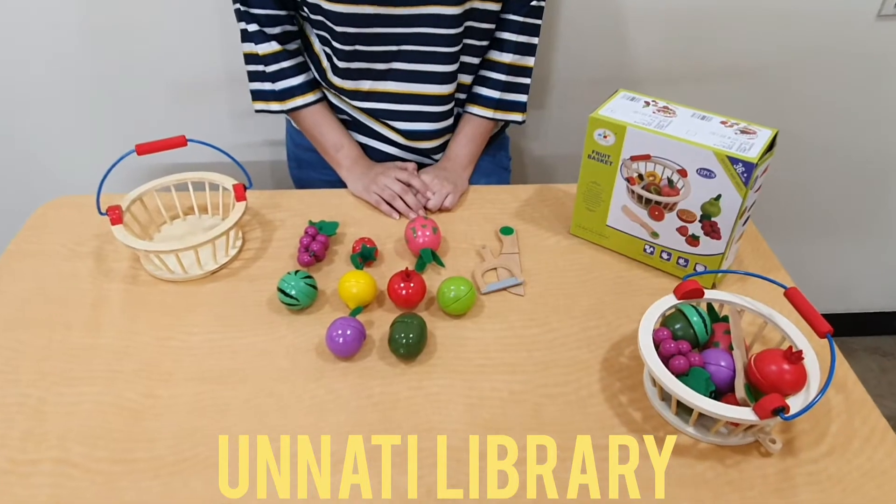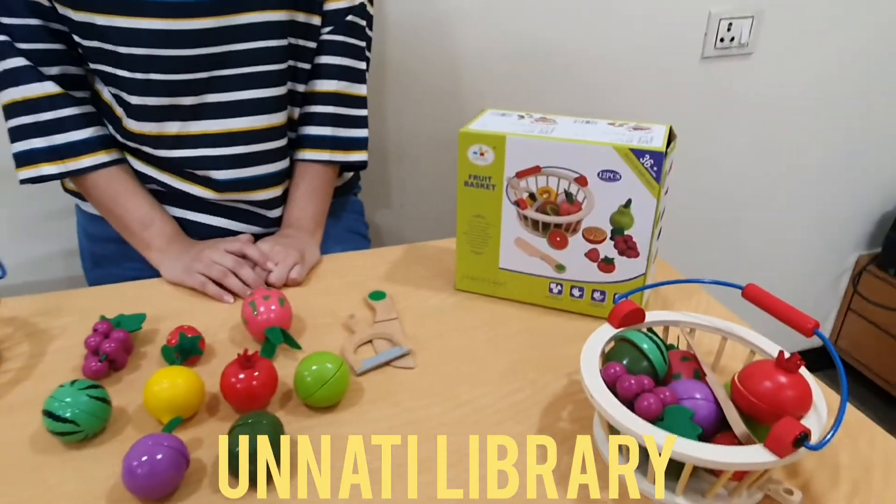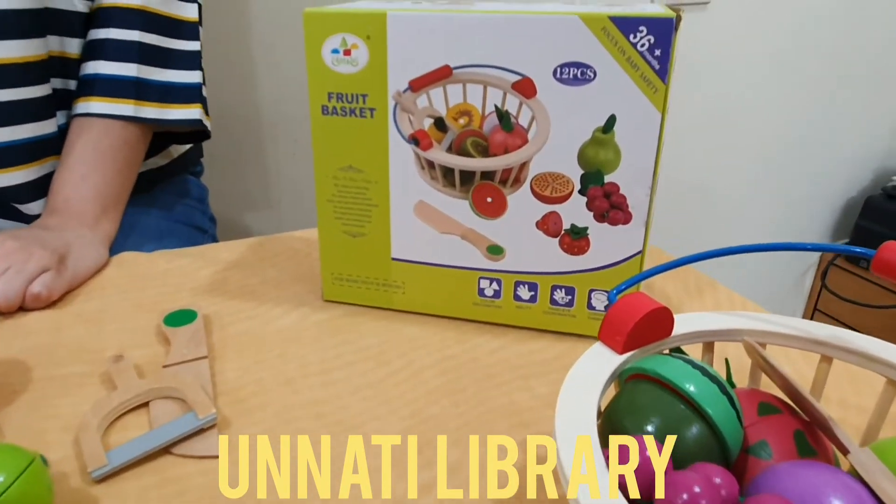Hello friends, we are from Unnathy Books and Toys Library, Martanga, Humbaya, and welcome back to our channel. Today I am going to introduce to you a pretend and play game which can be used in several ways.